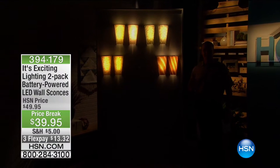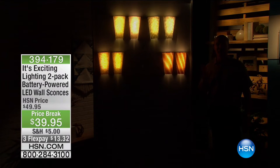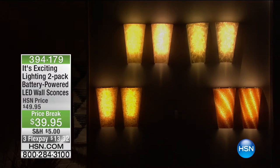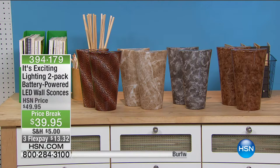When you see these, your heart flutters. When you see the light, when you see the ambience, when you create that mood with these lights, you think, I want them, I need them. How is it possible without hard wiring? How is it possible without a contractor? That's what happens with Exciting Lighting. You're getting a pack of two sconces, with a variation — the stone, the grey, the leopard, or the beautiful burl wood. You get a choice of two. The price: $39.95.